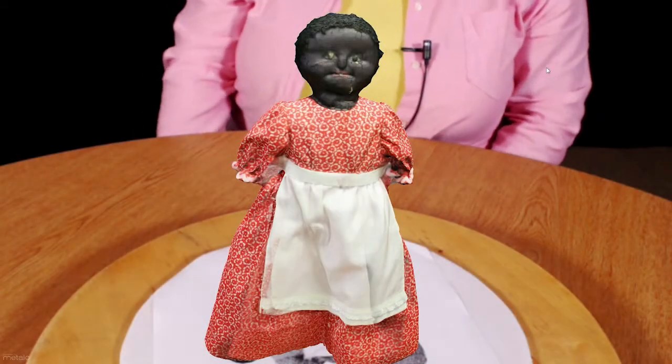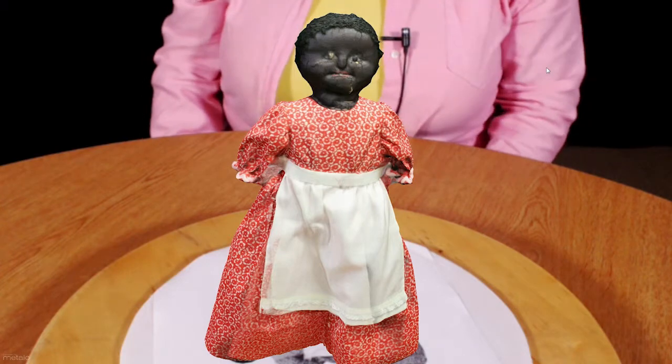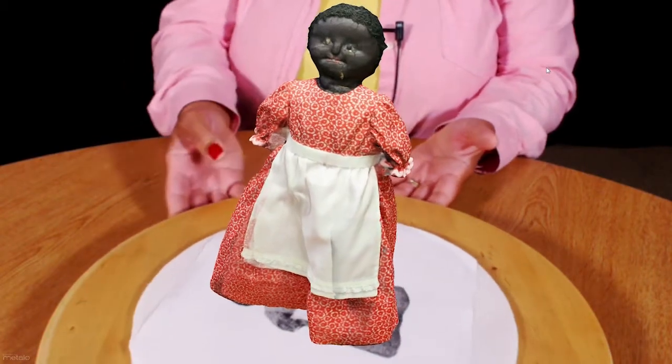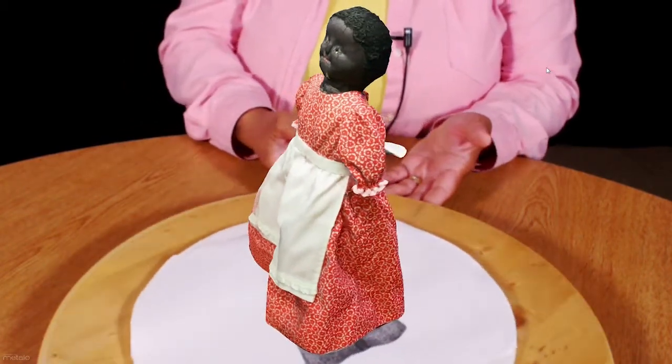Next, this is Buttercup. We talked about the creativeness and resourcefulness of the enslaved women when we looked at the slave quilts. So now we're looking at a doll that has been in my family for close to 200 years.